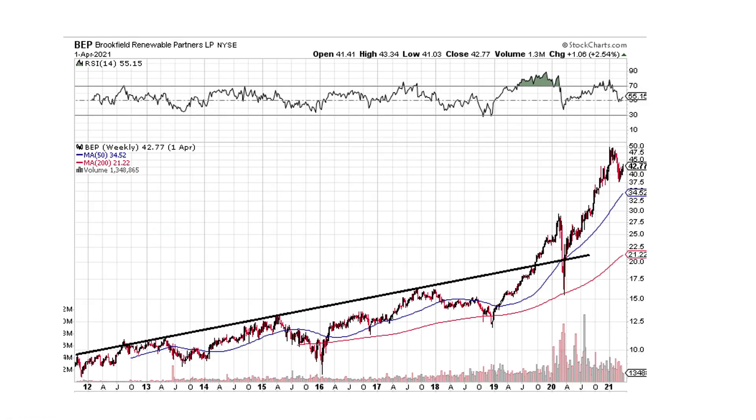This one's Brookfield Renewable Partners. Whenever you see these things break like this, I get super excited. It broke, back-tested on the COVID sell-off, and then gone. The structural changes in renewables — this is a structural change which is happening. This was an event-driven COVID sell-off in a structural change, and that's why it went rocketing right back higher. This was a huge opportunity to pick this up.